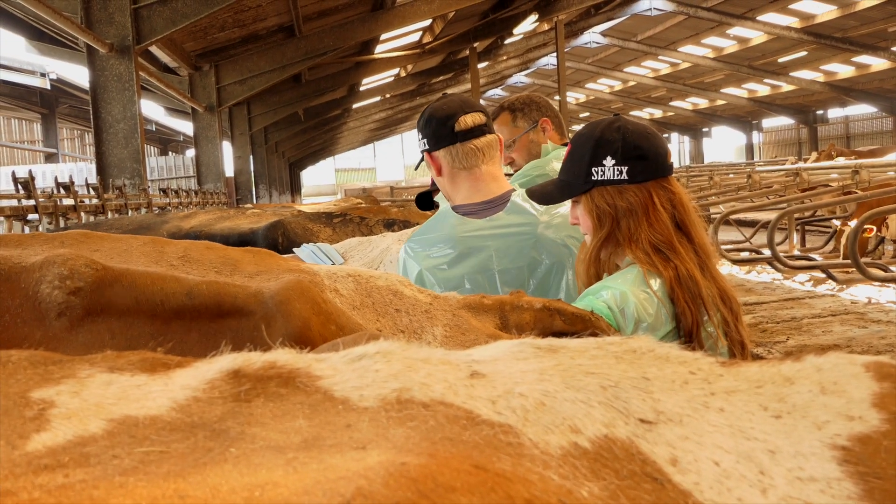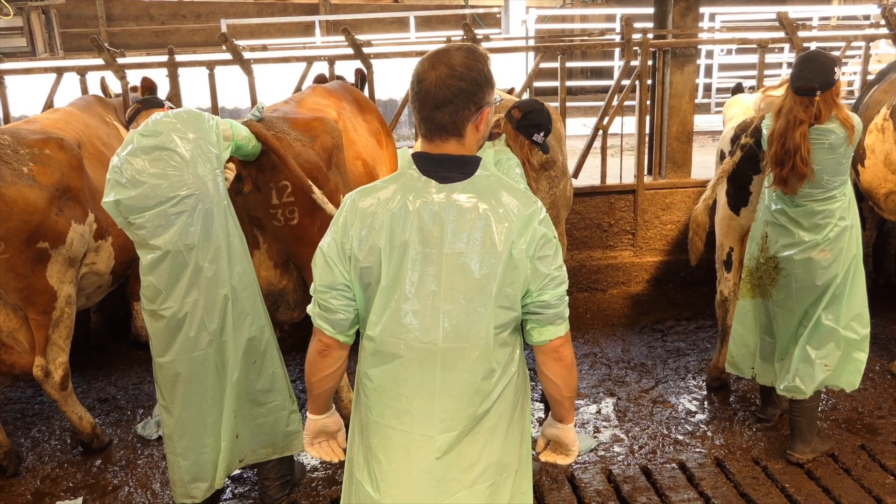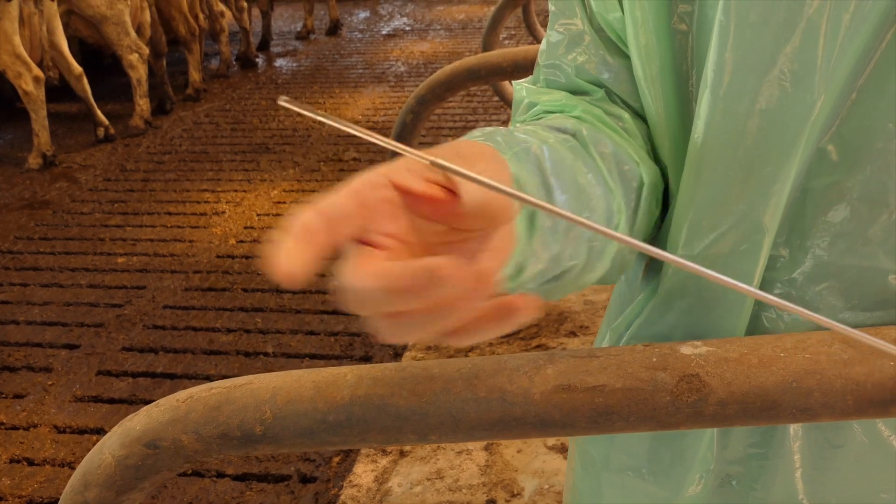The course veterinary surgeon keeps a close eye on the trainees and is responsible for the cows' hygiene and welfare. Ultrasound scanning reassures trainees that they've found the right spot.